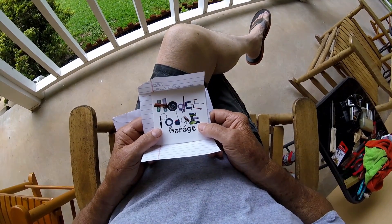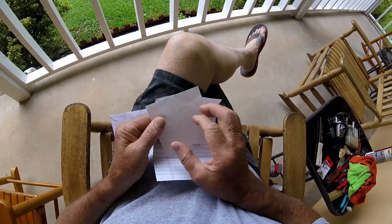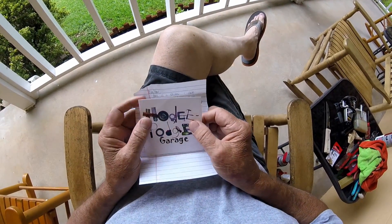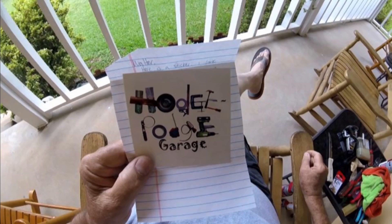I like that sticker. I'll put that right up on the wall down there somewhere — right next to Ron's sticker. If y'all ain't done so yet, check out Hodgepodge Garage on YouTube. Thanks for watching my mail call.